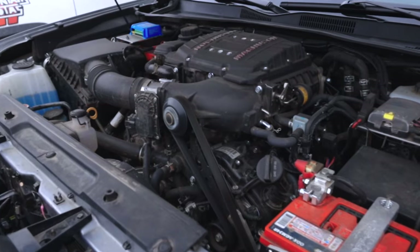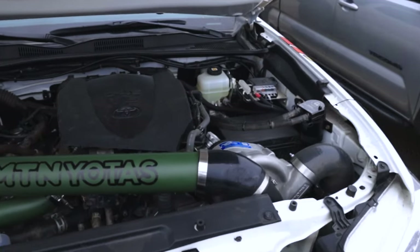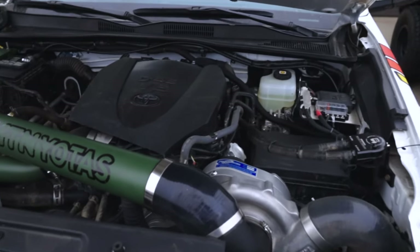Hey YouTube, it's Dwight and Ty from Mountain Yotas here to talk about two options for supercharging your third gen Tacoma. The first is the industry-leading Magnuson Supercharger, which is a roots-style supercharger. The other you may or may not have heard of is Procharger, which is a centrifugal-style supercharger.